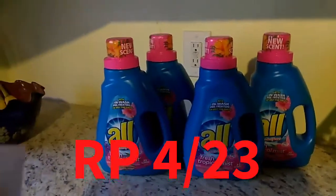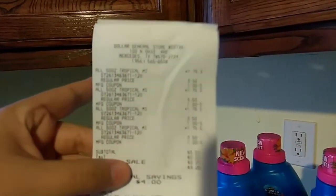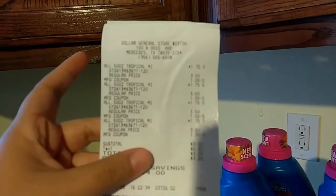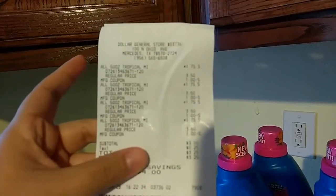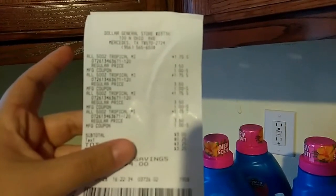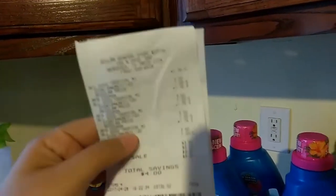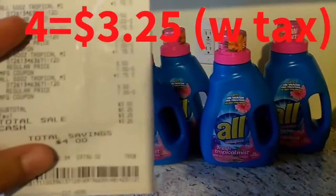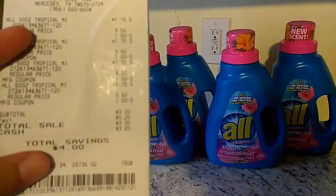So let me show you the receipt. So there you go — $3.50 on the shelf, and then they are ringing up at $1.75, and with a dollar coupon they are coming out to $0.75. So for three of these I only paid $3.25.